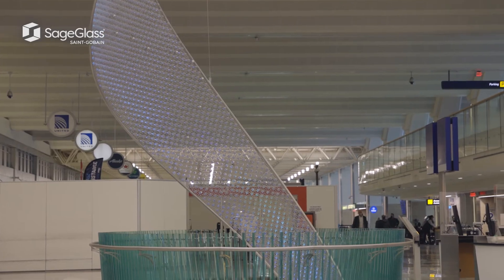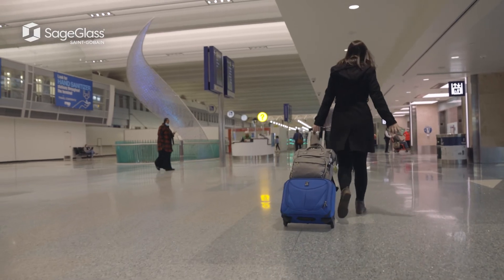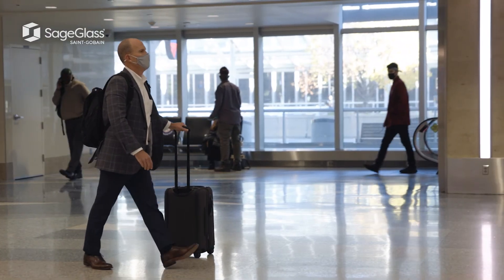We've got a 19% improvement on thermal performance and we've been able to reduce solar heat gain by 80%. Those might just sound like abstract numbers, but they mean real dollars in terms of energy bills and also in terms of comfort — keeping passengers happy and keeping TSA moving smoothly through the reduction of glare.